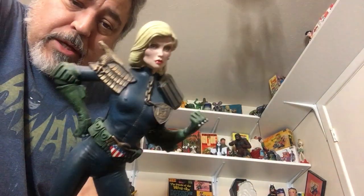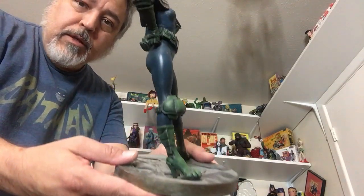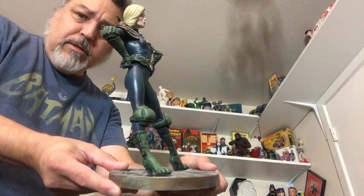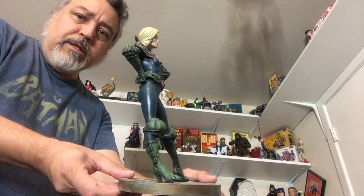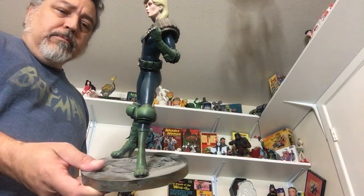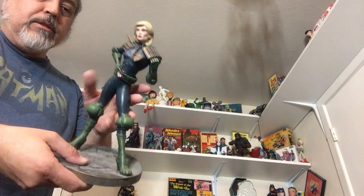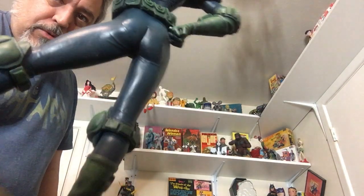They didn't want to sell this to me — I don't know if it's because it doesn't stand properly. She leans back, so you kind of have to put her up against the wall. Maybe they all leaned back, or maybe they just thought it was too risque to be selling at Toys R Us. My friend Joe put screws in there to keep her in place but she still just naturally leans back.